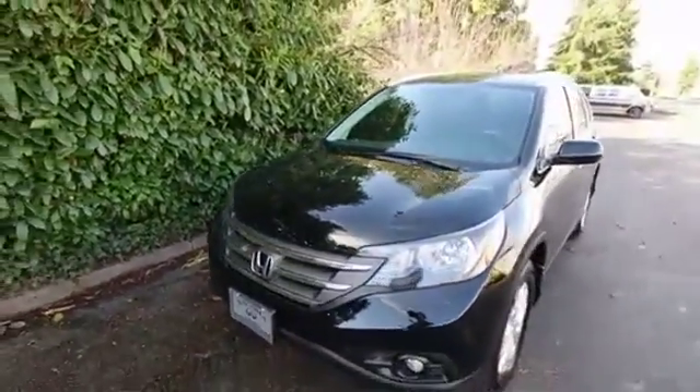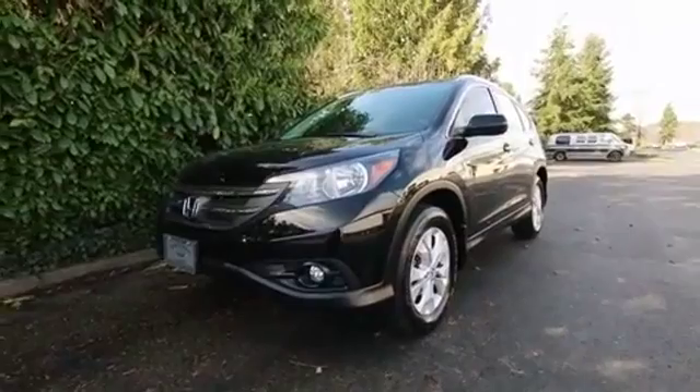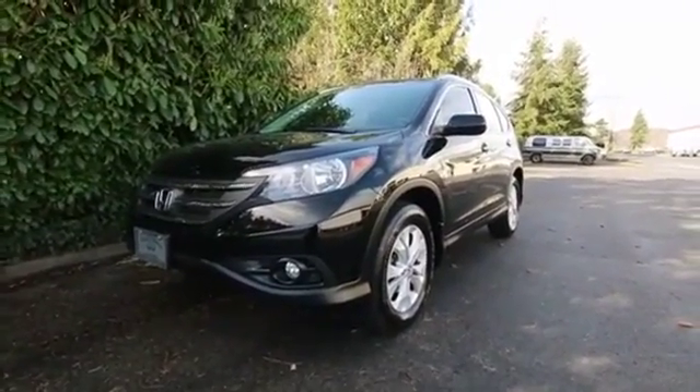Thank you very much for taking the time today to watch this video. If you're in the market for a CR-V, I can't see any reason why you'd have any issues with this one. It's beautiful, in great shape, and a great value at its internet price.